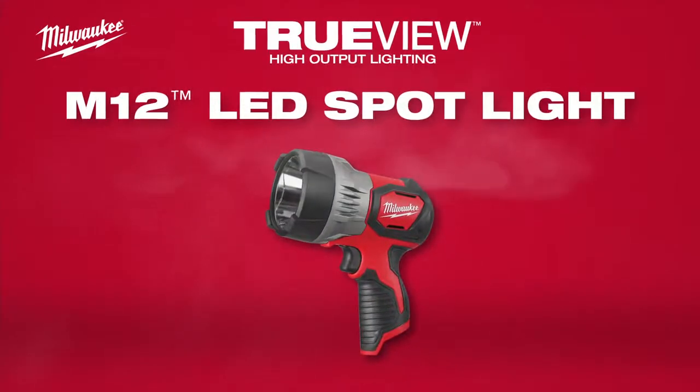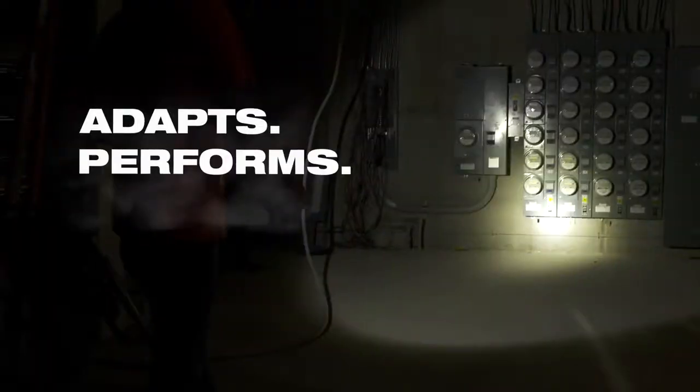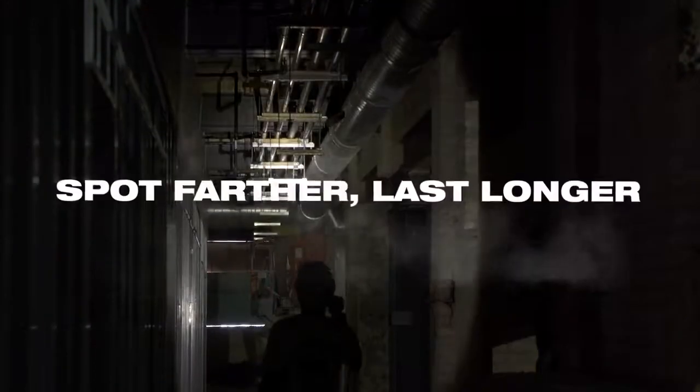Introducing the M12 TrueView LED Spotlight from Milwaukee. This M12 Spotlight adapts, performs and survives in the toughest jobsite conditions, allowing you to spot farther and last longer.